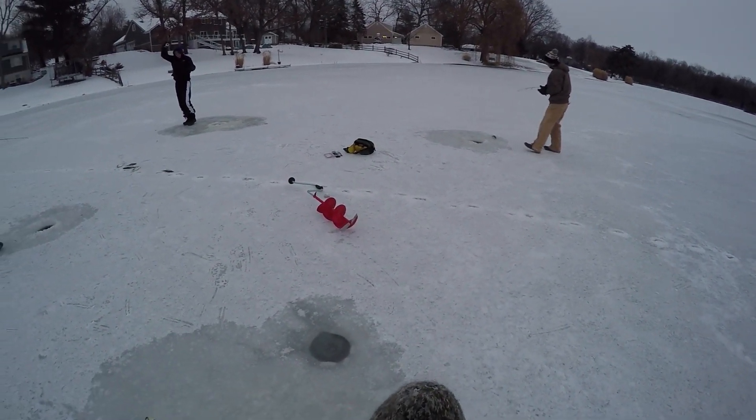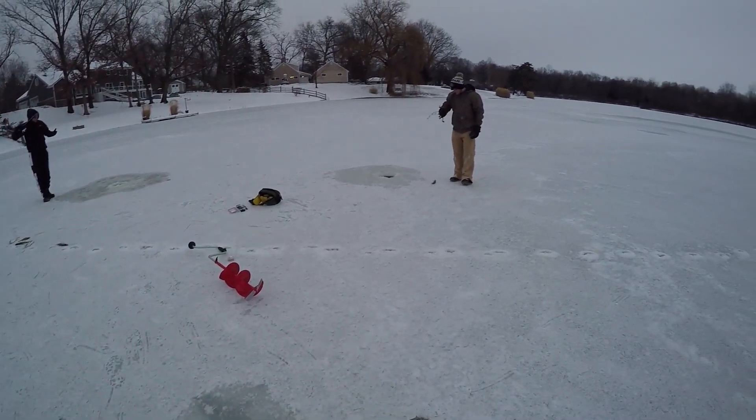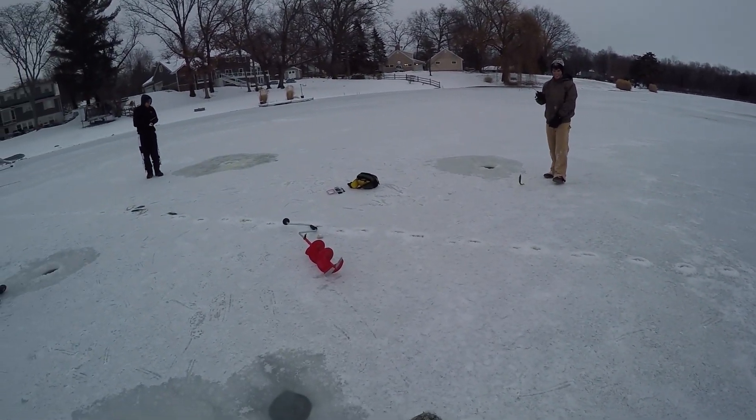Perch! Yeah, that's an eater — look at him go. Another solid perch with some shoulders on it. I'm so sorry. It's fine — this is ice fishing, this is normal. Demonetized. I'm so sorry.